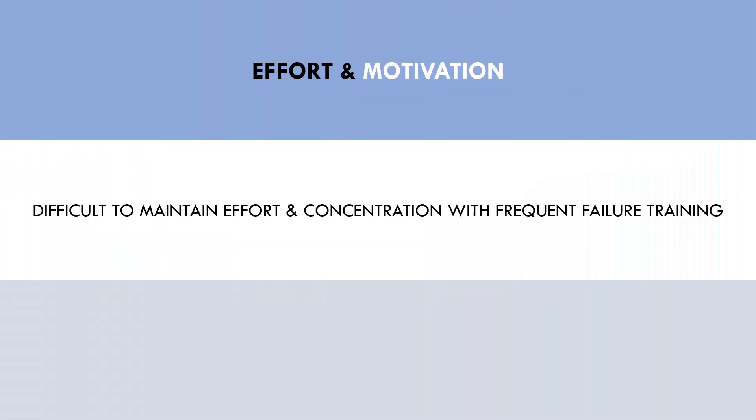And lastly, training to failure may have an impact on effort and motivation in the gym. Anecdotally, it is difficult to maintain a high level of effort and concentration when training to true failure too frequently. If we take all sets to true failure, it is very difficult to maintain this level of effort for a single session, let alone an entire week, mesocycle or training career. Training to true failure on every set is a very difficult intensity to maintain, whereas stopping even 1-2 reps in reserve is much more sustainable.